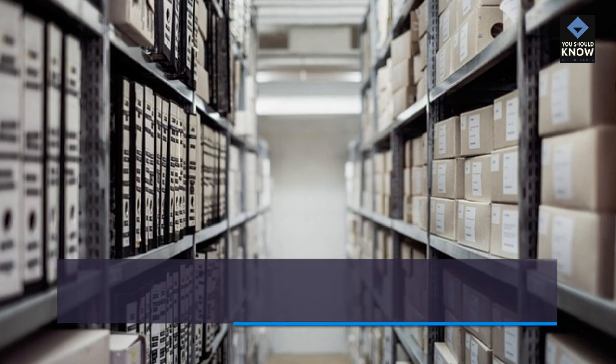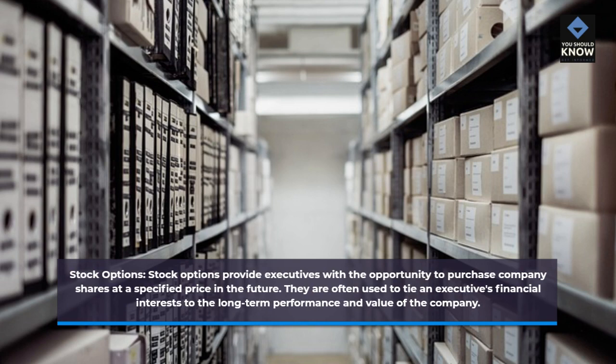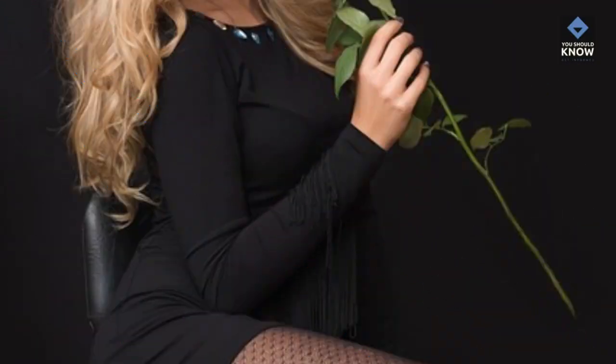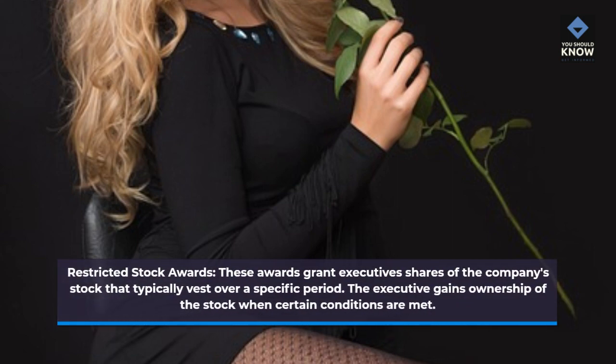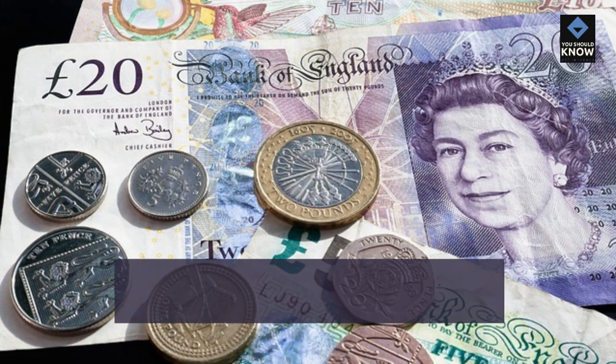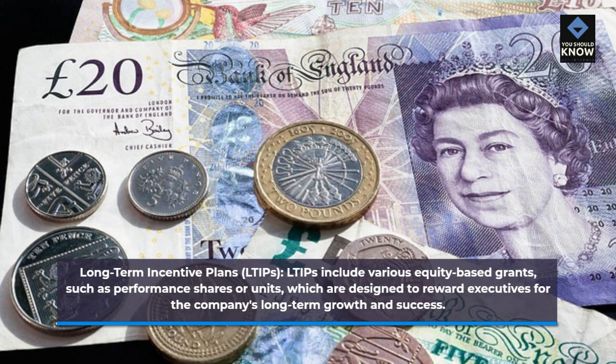Stock options provide executives with the opportunity to purchase company shares at a specified price in the future. They are often used to tie an executive's financial interests to the long-term performance and value of the company. Restricted stock awards grant executives shares of the company's stock that typically vest over a specific period, and the executive gains ownership when certain conditions are met. Long-term incentive plans, or LTIPs, include various equity-based grants, such as performance shares or units, designed to reward executives for the company's long-term growth and success.